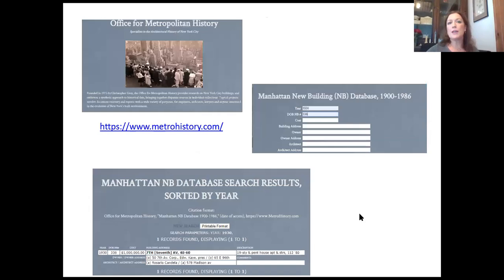When we were looking at the Department of Buildings website, I pointed out the new building number and the year. For buildings built between 1900 and 1986, you can turn to the Office of Metropolitan History, which has — for Manhattan at least — a database of all new building permits between 1900 and 1986. I put in the block and Fifth Avenue, and found it was built in 1930. I put in the NB number and was able to identify it as a building designed by Rosario Candela, and that it cost a million dollars to build.